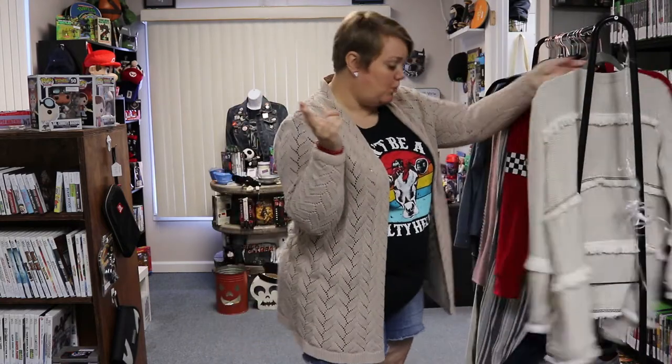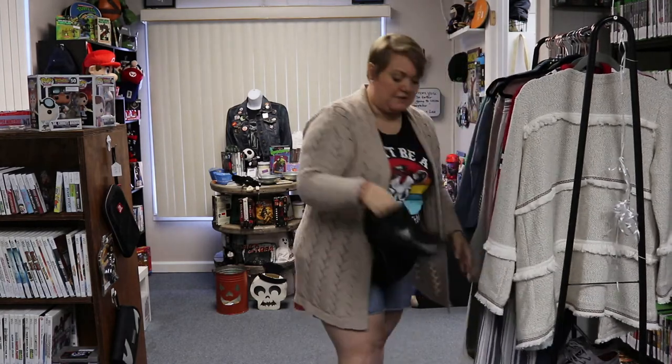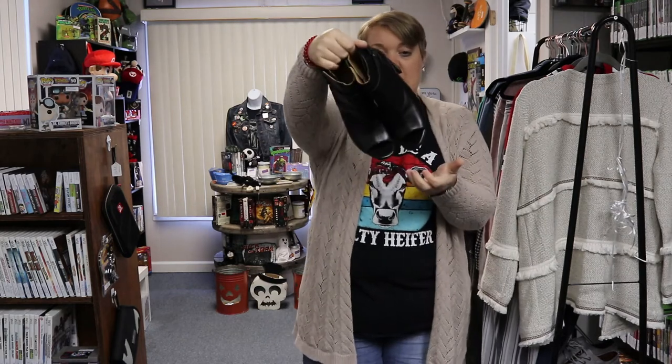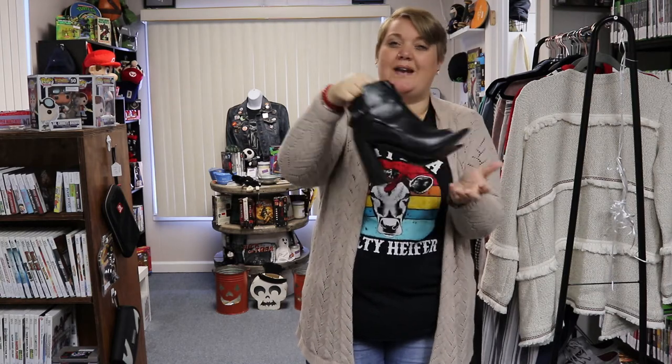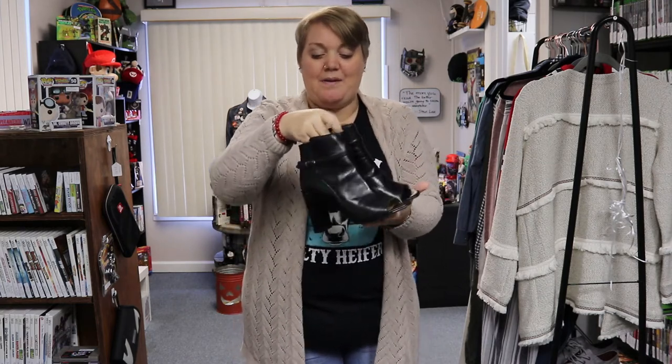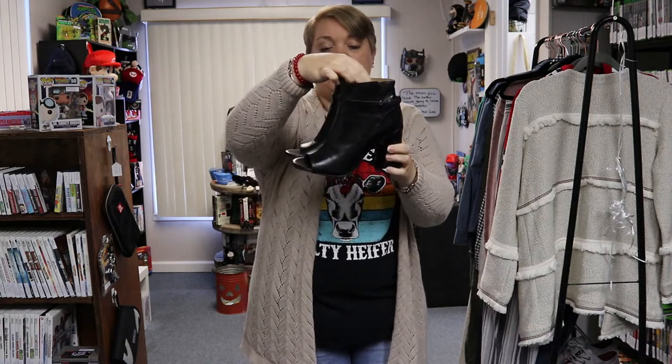I do have two more items for my side of the store. The first is a really cute pair of peep toe boots — these are like new, Banana Republic, just really cute peep toe boots. They are a size 6.